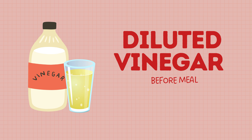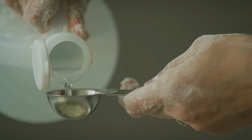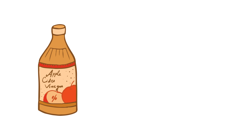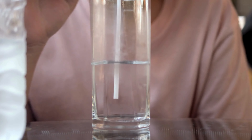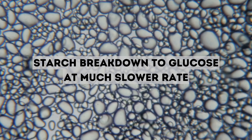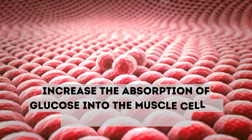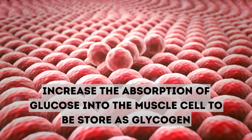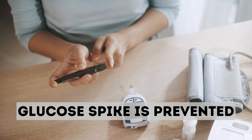Hack 4: Have a glass of diluted vinegar before your meal. Dilute 1–2 tablespoons of vinegar — such as apple cider vinegar or white rice vinegar — with a tall glass of water. Have this 30 minutes before your lunch or dinner. This helps slow down the breakdown of starch to glucose, and also increases the absorption of glucose into muscle cells to be stored as glycogen, preventing a blood glucose spike.